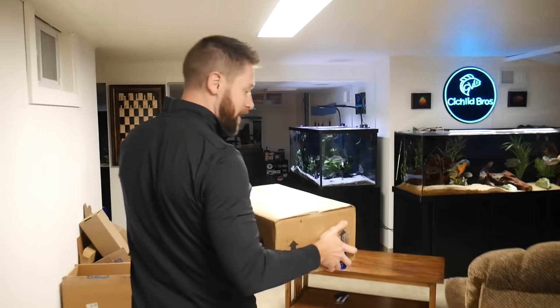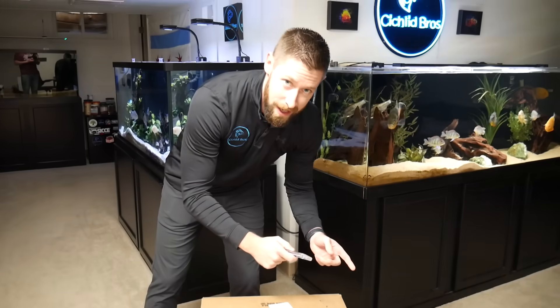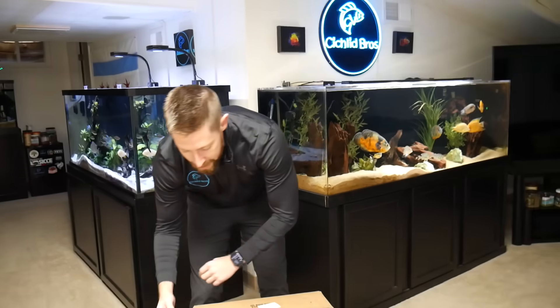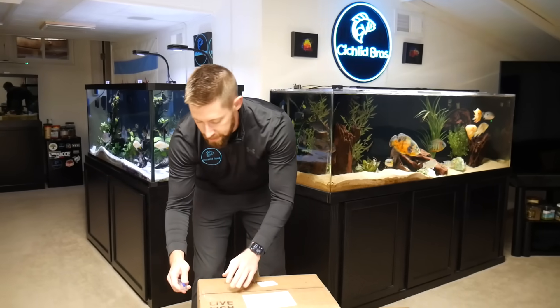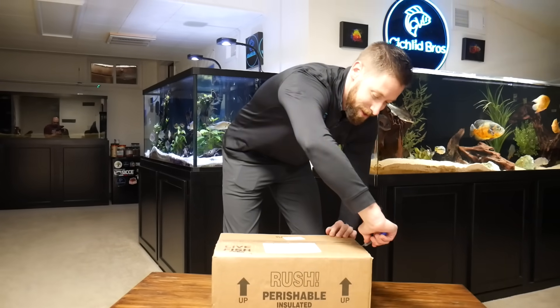We got the order in from Imperial Tropicals, and there are some logistical issues here because we have to get it to Billy Donovan, but I also have family events tonight because of the holidays. So the plan is to unbox these, get them into my tank to quarantine them, and then we'll get them over to Billy's later on.